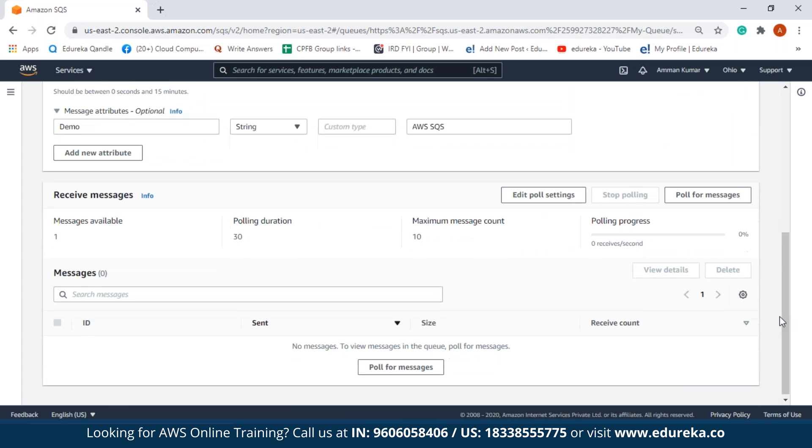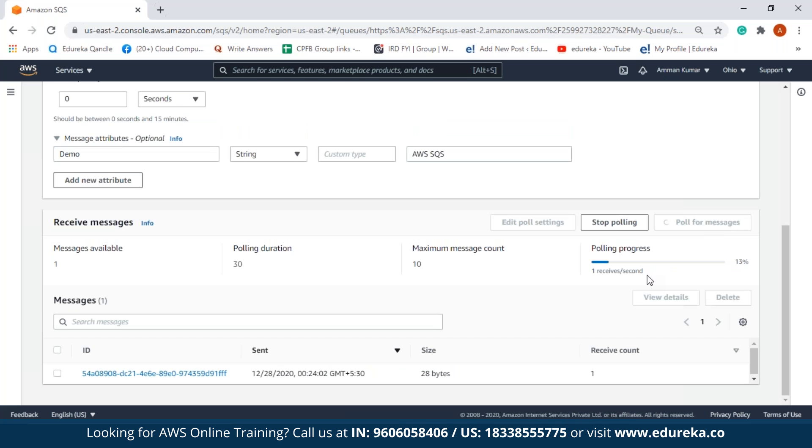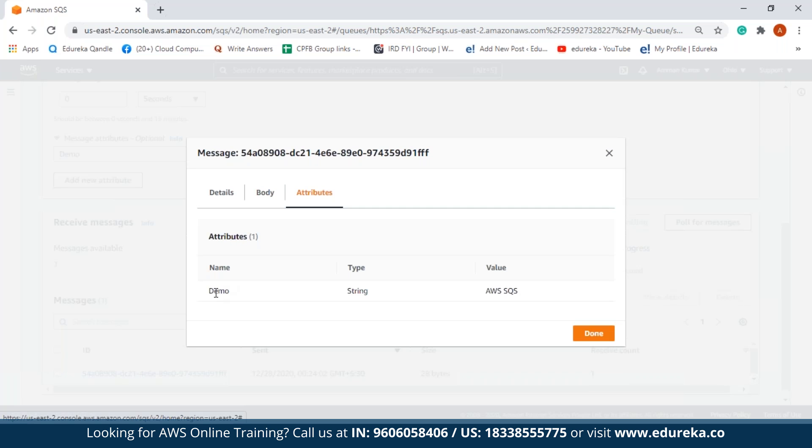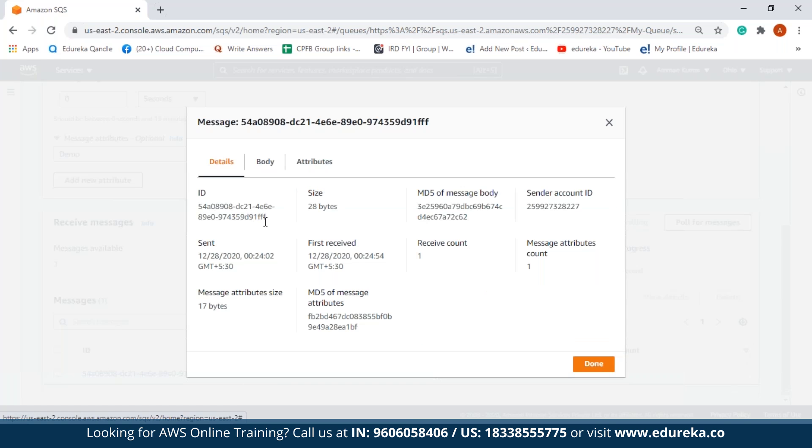Now let us check our message — we can see message available is one. Let us pull the message from our queue. You see how simple it is to use AWS SQS! After polling is completed, you can see the message. Clicking on it shows the body of our message, which is 'Hello World', and the attribute — name 'demo', value 'AWS SQS'. We can also see the message details: the message ID, the size of the message, the MD5 of the message body and message attribute, the sender account ID, and the time it was sent.